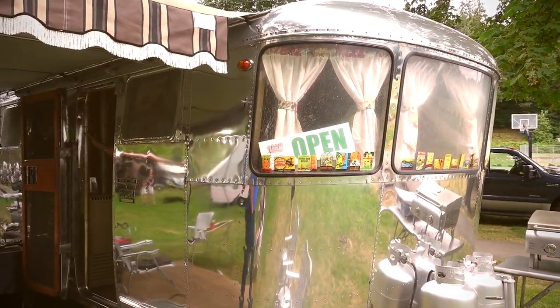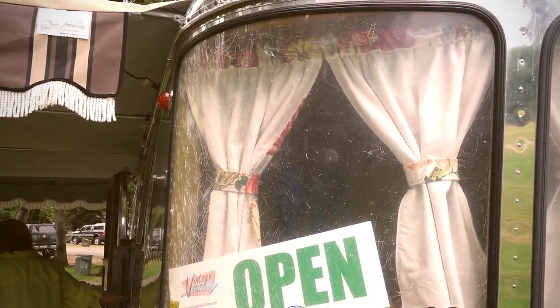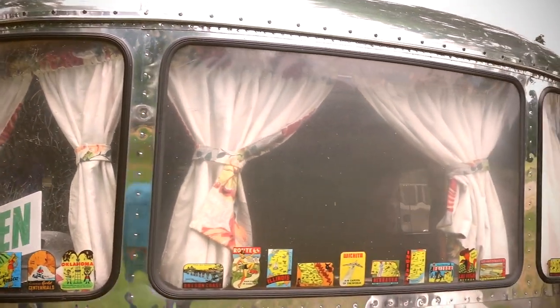You can see on the outside even better that this is the original window. Got a little bit of crazing and all that, but it definitely gives it character.